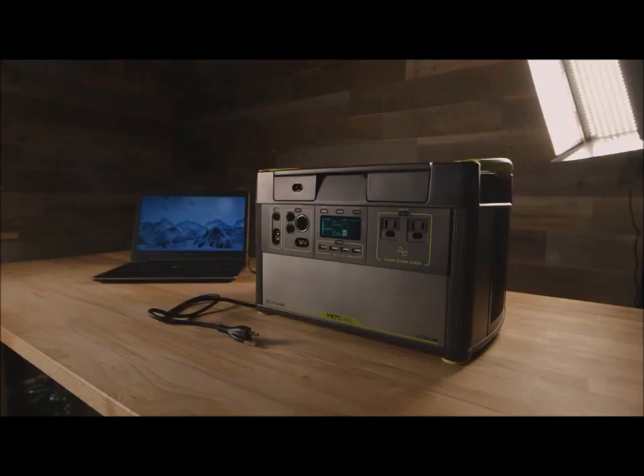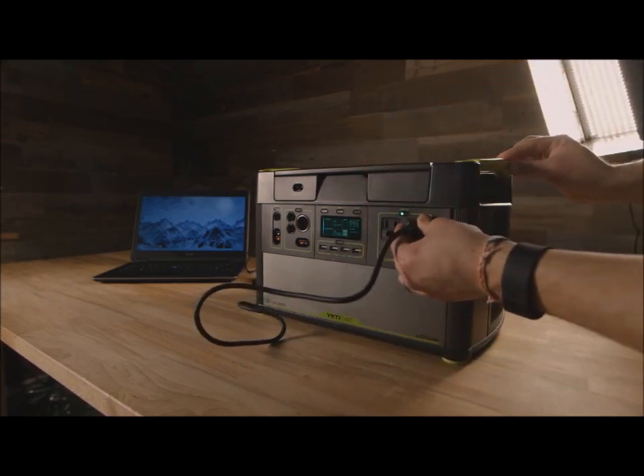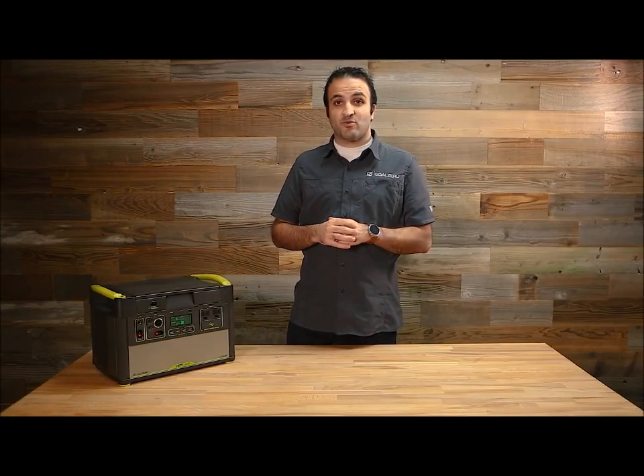The other piece that really matters is how do you get the battery power that's stored in there and transfer it out to something that's usable. The most important part of that is basically this inverter — the AC power — the part that's supposed to act as much like your wall plug at home as possible. And that's the inverter, and in this case it's a 1500-watt inverter.